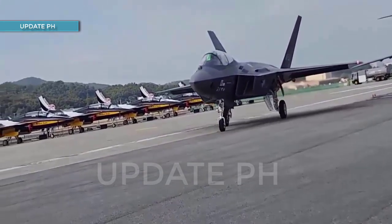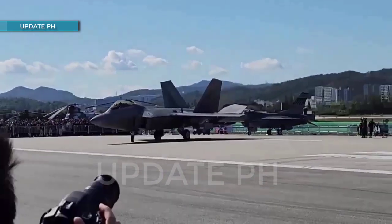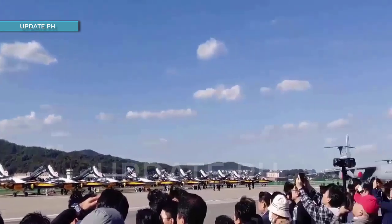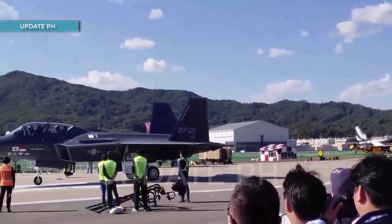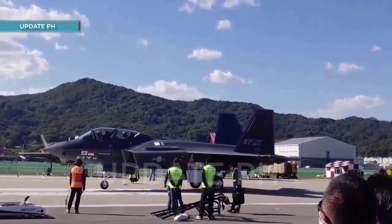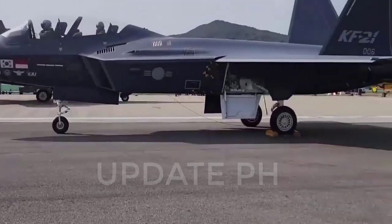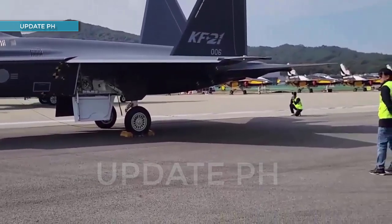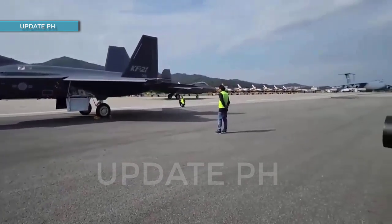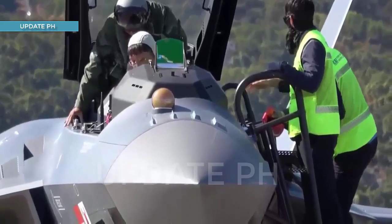These lead-in fighter trainer jets of the Philippine Air Force served as the foundation for the South Korean aerospace company to pitch its products later on. The first prototype for the KF-X, which eventually became the KF-21 Boramae, was unveiled on April 9, 2021, at Korea Aerospace Industries' headquarters in Sacheon. Former South Korean President Moon Jae-in stated in his speech that South Korea opened a new era of self-defense and established a historic milestone for the aviation industry, as this serves as the country's first indigenously developed advanced supersonic multirole fighter jet.